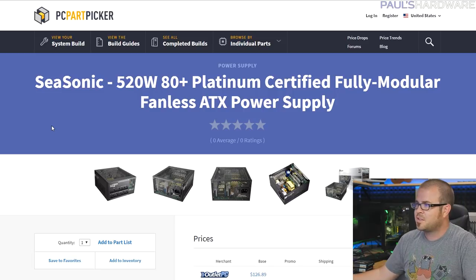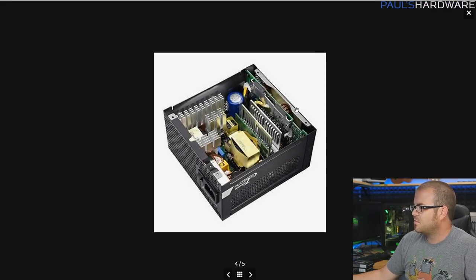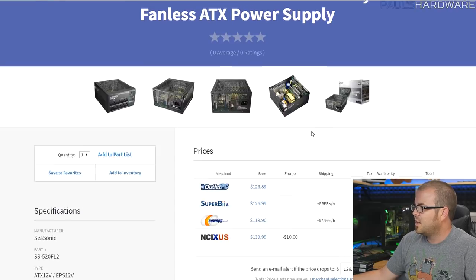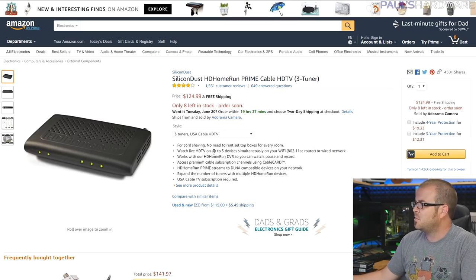To stay fully fanless, we also need a fanless power supply. We have the Seasonic 520W 80 Plus Platinum fully modular unit. It's a Seasonic — really solid build quality, 80 Plus Platinum efficiency. It's really hard to find much higher wattage in a fanless power supply, but fortunately you don't need much beyond that for this build.